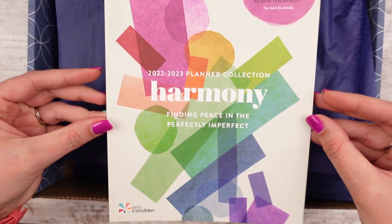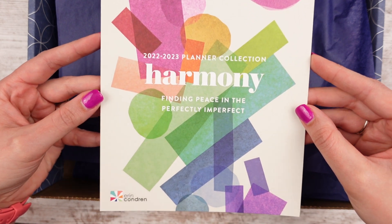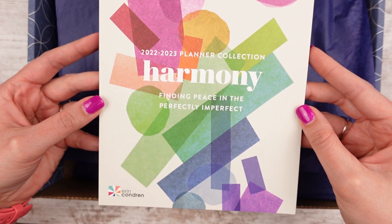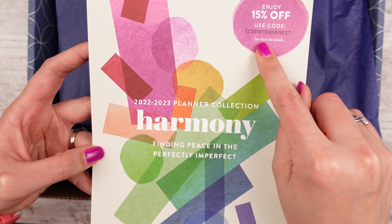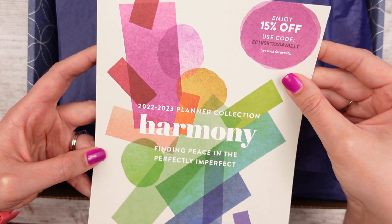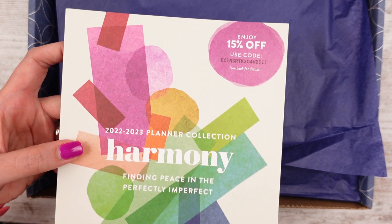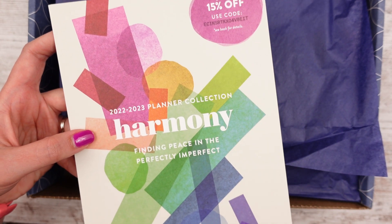So the first thing is this little card. Sometimes it's in like a newspaper or a magazine, but it says the theme: Harmony, Finding Peace in the Perfectly Imperfect. And then it has the 15% off coupon code right here. I don't think that's unique to me — I guess you guys could use it if you want to. Usually they're on little cards.